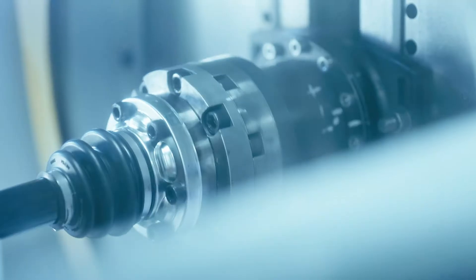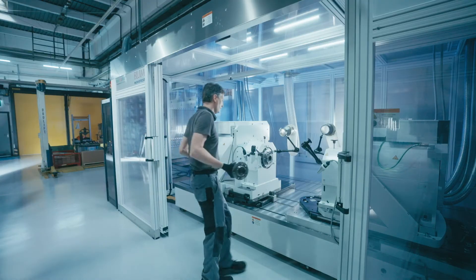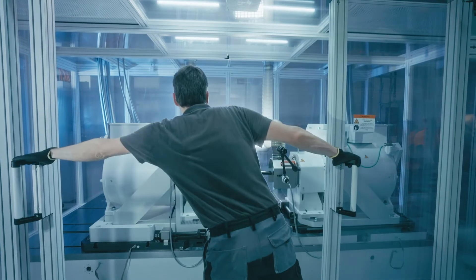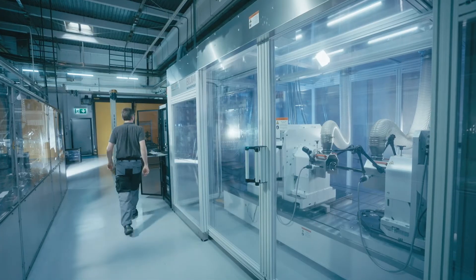Compared to conventional alternating load tests, we are now able to test time data provided by the customer on a one-to-one basis. We invested in a test bench which controls speed and torque highly dynamically. It reproduces complex start-up processes, even taking into account wheel spin. This test bench is unique — the control quality is excellent. It is a unique feature for GKN Automotive.